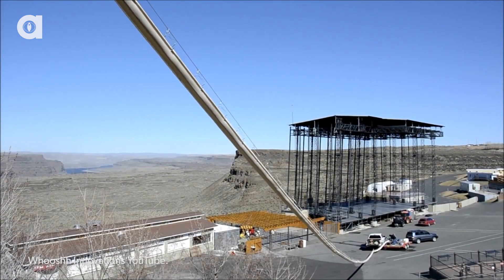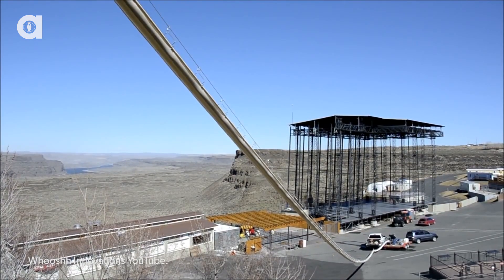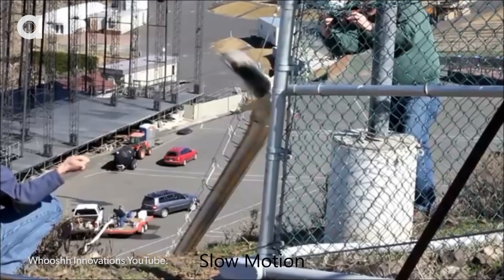Here's how it works. When fish get near a dam, a pressure differential sucks them up, pushes them through a giant long tube at over 20 miles per hour, and then safely spits them out on the other side of the dam.